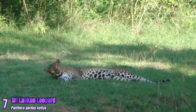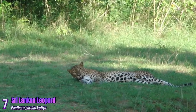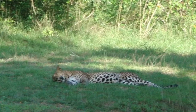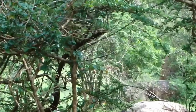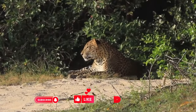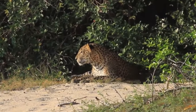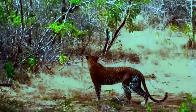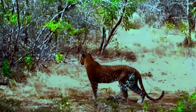Sri Lankan Leopard: Endemic to the island of Sri Lanka, this leopard subspecies is adapted to various habitats, including rainforests and grasslands. It has a golden yellow coat with large, widely spaced rosettes, and is slightly smaller than its Indian counterpart.